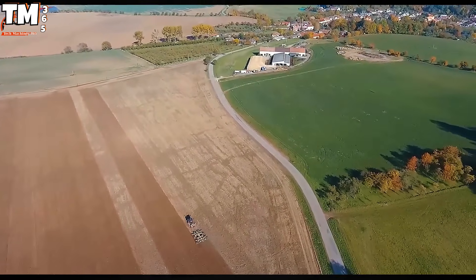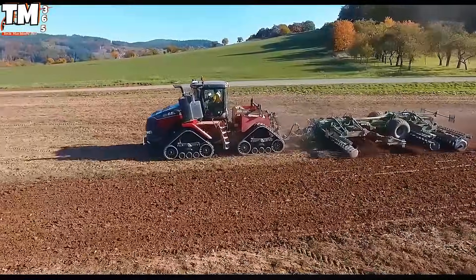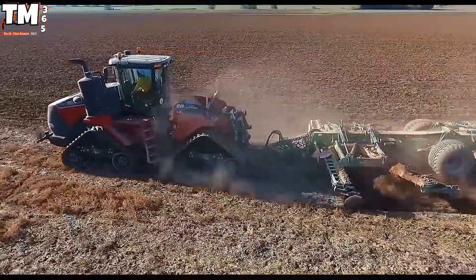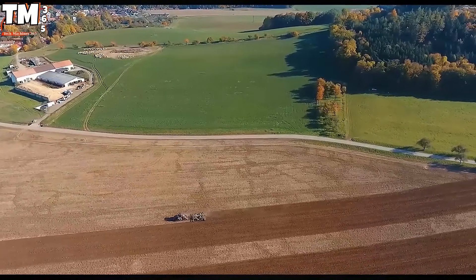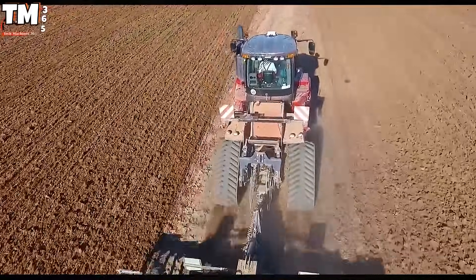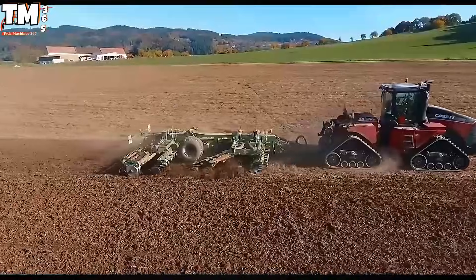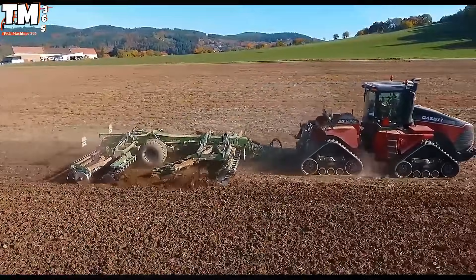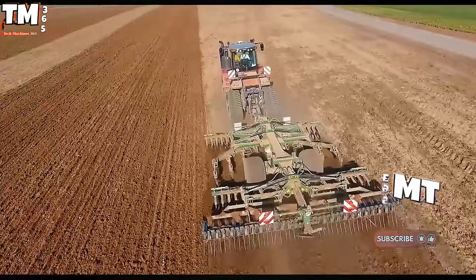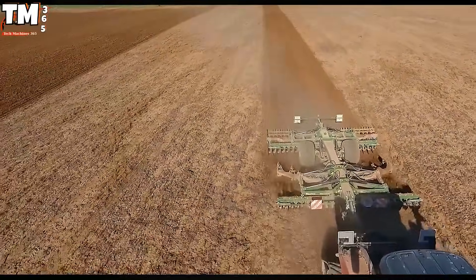The Case IH Quad Track 620 Black Edition represents the pinnacle of high-horsepower articulated track technology. Defined by its robust 620-horsepower engine, this specialized tractor leverages its signature 4-track system not only to deliver immense pulling power, but more critically to manage its ground footprint effectively. This engineering design ensures traction forces are uniformly distributed, dramatically reducing soil compaction, while allowing for superior operational efficiency in the most challenging conditions.